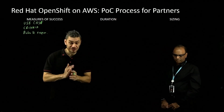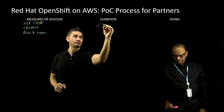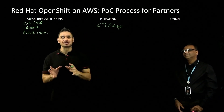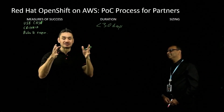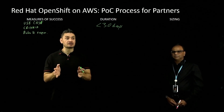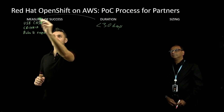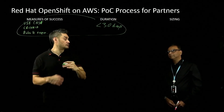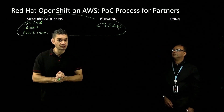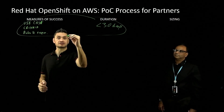Then we move to the duration — this should not be any more than 30 days. Customers do not need to spend that long evaluating. We want a very sharp and clear use case and defined criteria, so 30 days should be more than enough. I recommend working with our technical experts — we have what we call the managed OpenShift black belts, who are very good at ROSA and Kubernetes. They can help you define the success criteria and lock down the scope.